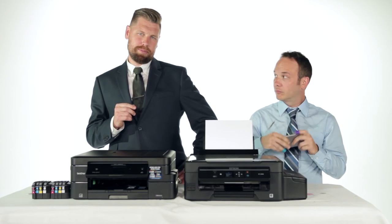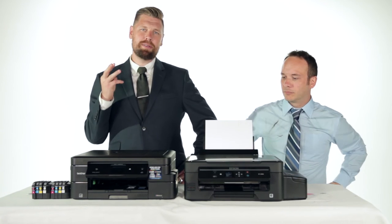When you buy these machines, you're told that you're buying two years worth of ink and an all-in-one printer. All-in-one: print, copy, scan.